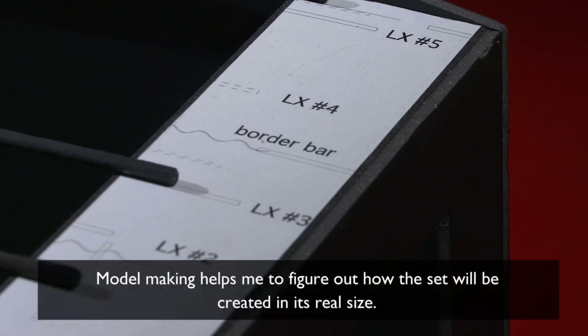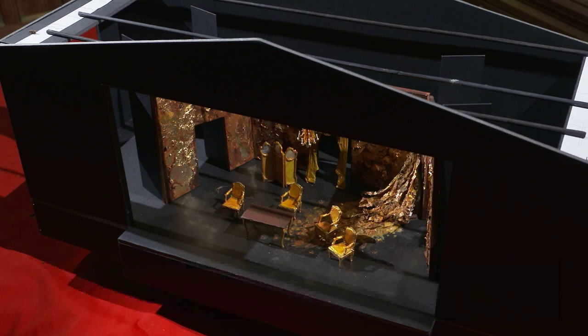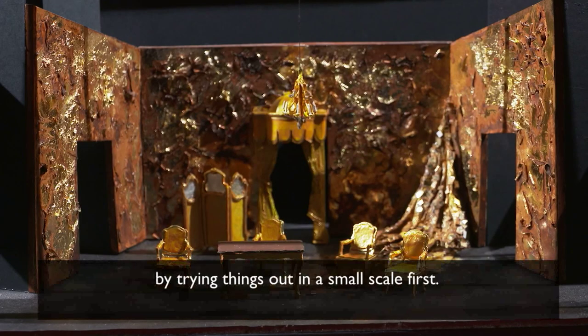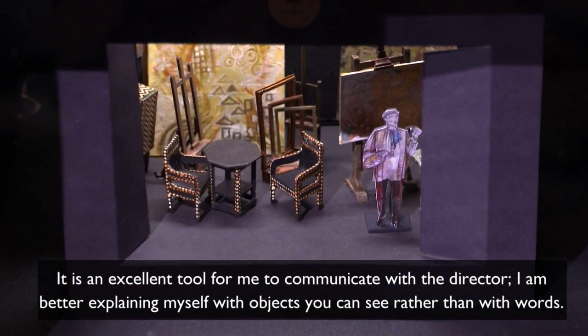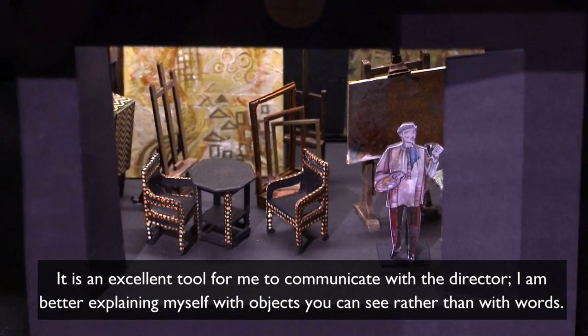Model making helps me to figure out how the set will be created in its real size. Understanding how scene changes will happen and how to make props and scenic elements can be explored by trying things out in a small scale first. Model making is really important to me — it's when I get a real sense of how the space will work for the performance. It is an excellent tool for me to communicate with the director. I'm better at explaining myself with objects you can see rather than with words.